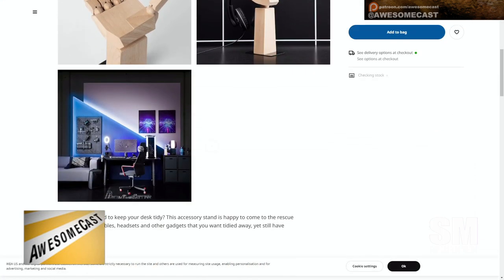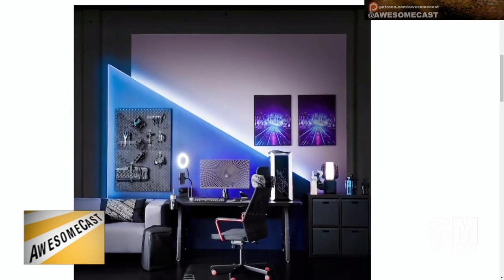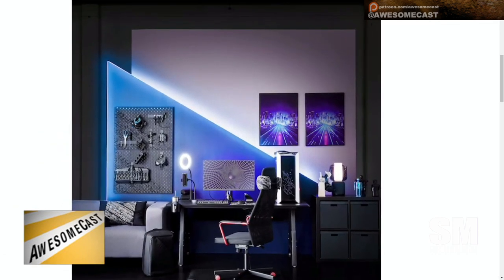They actually have about four or five different room setups, up to like two-monitor gaming setups where the whole wall is pegboard. Super cool gamer layouts with different ways to display your tech and kit. I thought it was very cool.